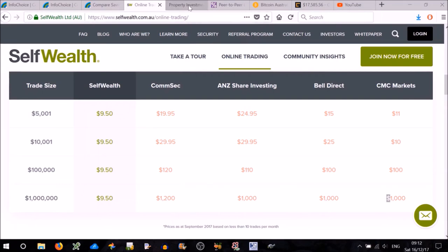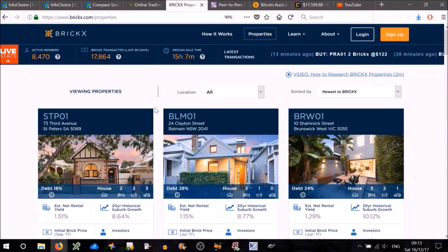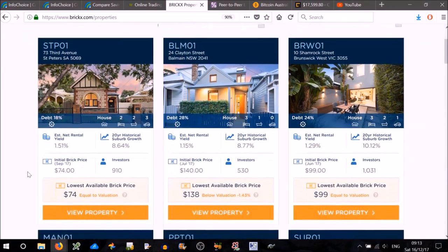The next investment option is property investment. Now if you don't have enough money to buy a property outright or get a mortgage, then you can invest in what they call fractional property investment — that is where you buy a share of a property. BrickX is the website I'll be looking at today. Click on the Properties tab and you can see a whole bunch of properties with all the details. For example, this one has an estimated net rental yield of 1.51%, which is less than the bank account.